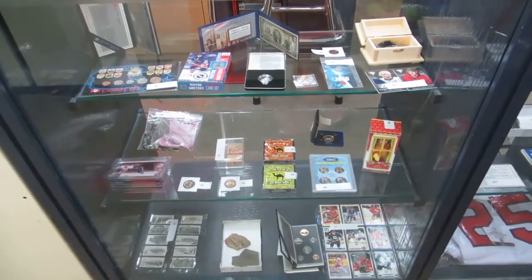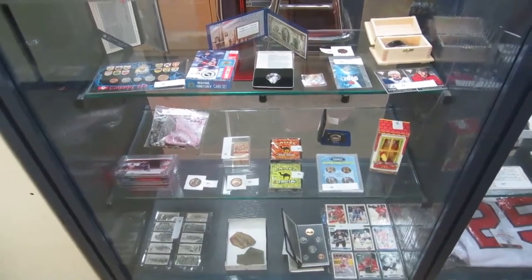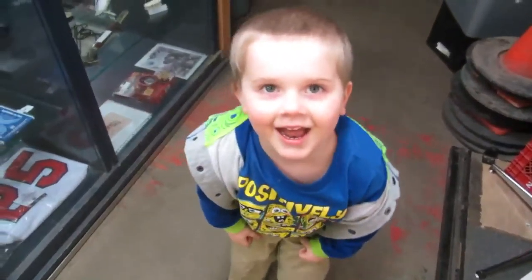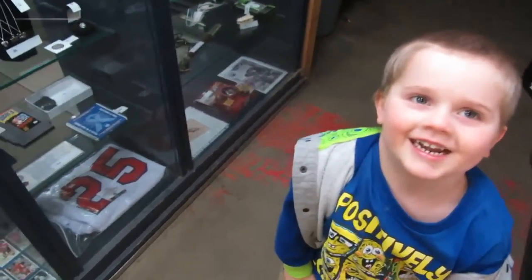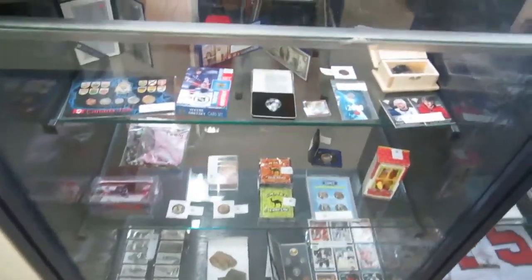Here we are for the April 30th Buckaroo Auctions video walkabout. And who's helping me? Maximus is here helping.